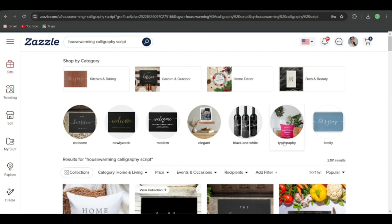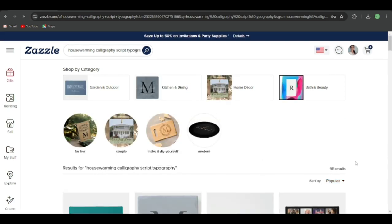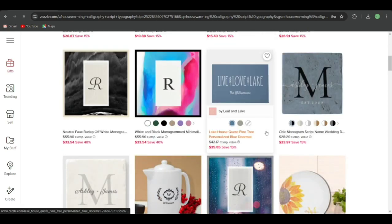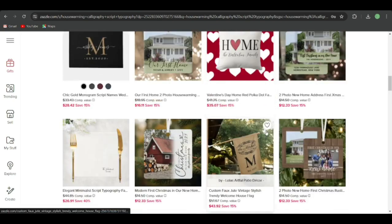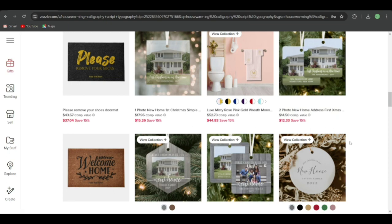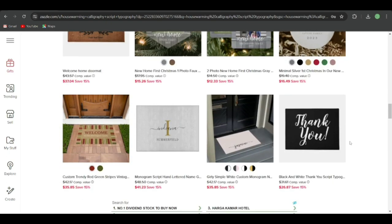Depending on your preference, you can go into kitchen dining, garden, or house decor and go deeper. You can also look at the typography sub-category — it has 911 search results. The designs are very simple and anyone can do them. Please don't copy these designers, but take ideas from them. For example, here's a bar cart side with a monogram — that's a niche product you can target in the housewarming category.